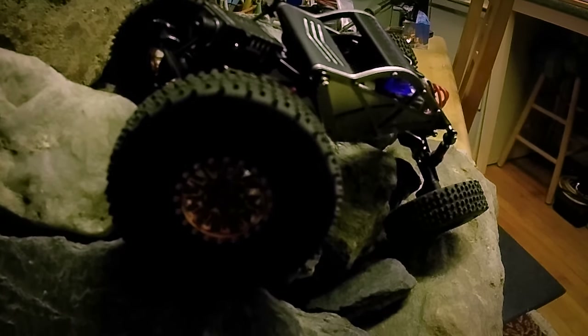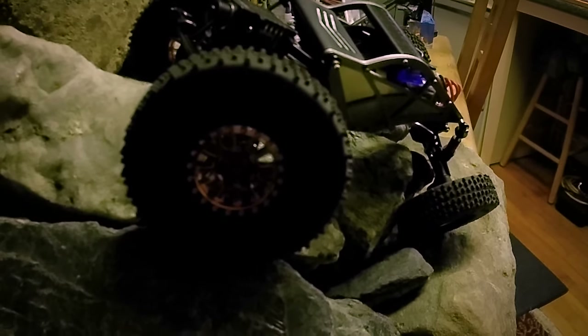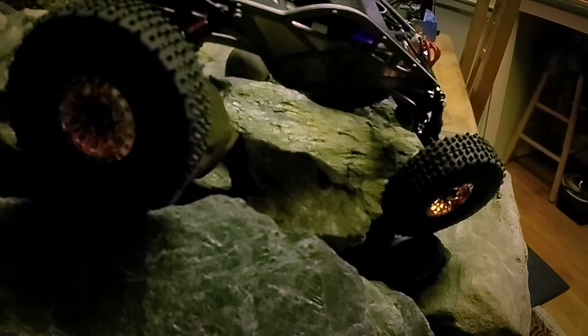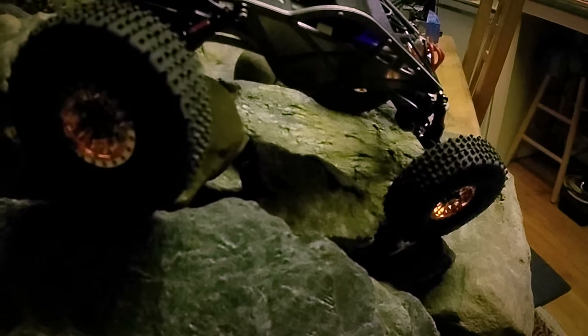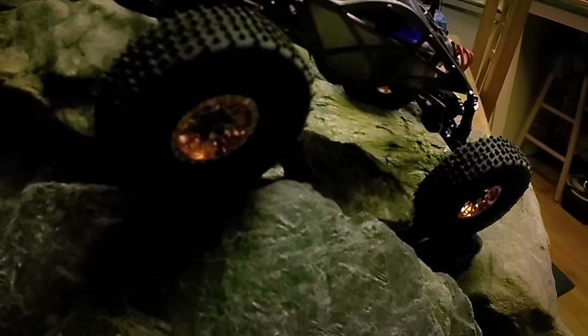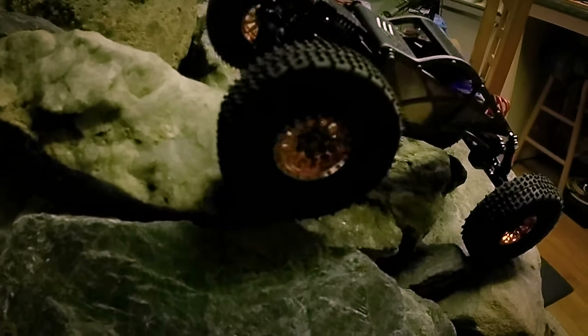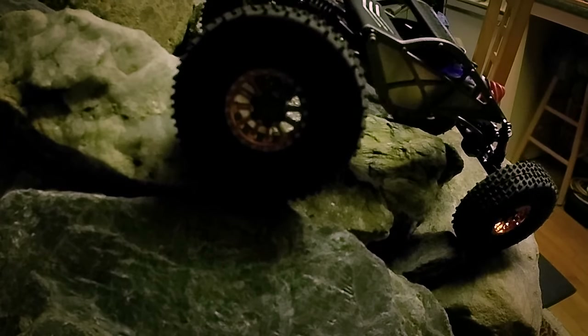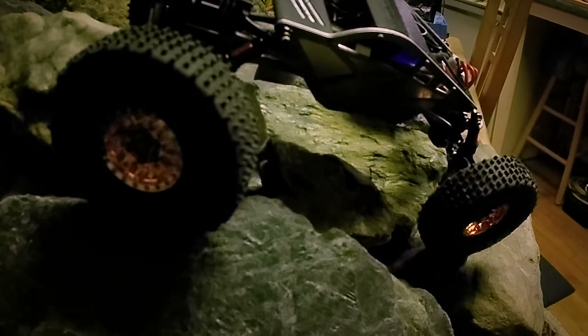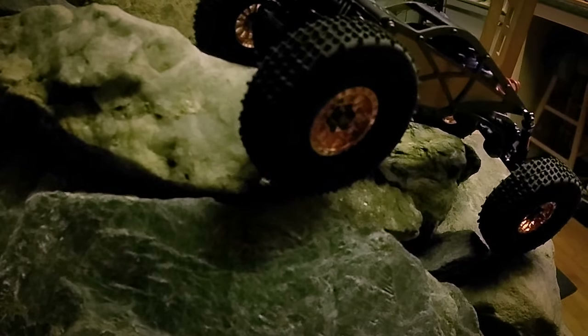So far in running this, I've discovered a couple of things. Number one, it has its own personality in every way. The portal axles certainly make it an entirely different machine, and I've never had a set of portals in 24 scale, so it's pretty interesting seeing how they perform compared to essentially running straight axles for the last three years since I've been into SCX24.